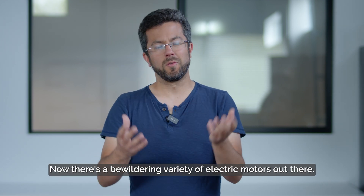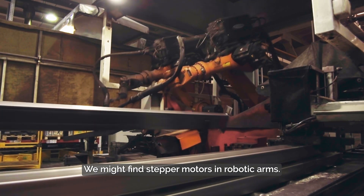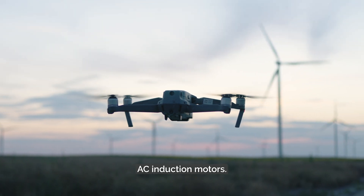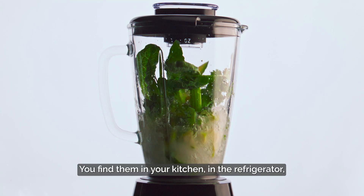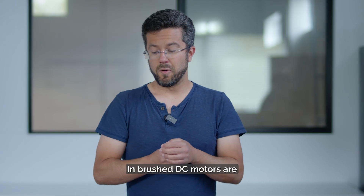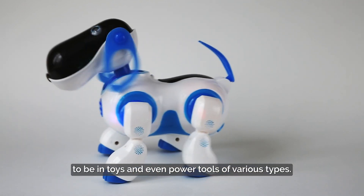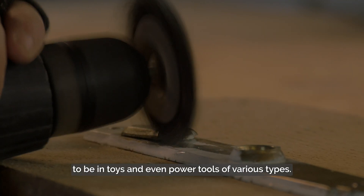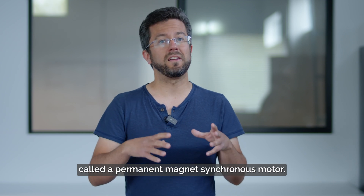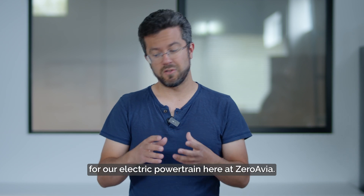There's a bewildering variety of electric motors out there. We might find stepper motors in robotic arms. Brushless DC motors are very popular currently in drones. AC induction motors you find in your kitchen, in the refrigerator, or perhaps in the furnace in your house. Brushed DC motors are simpler and tend to be in toys and even power tools. But EVs — electric vehicles — tend to use a type of motor called a permanent magnet synchronous motor, and that's also the type we're developing for our electric powertrain here at ZeroAvia.